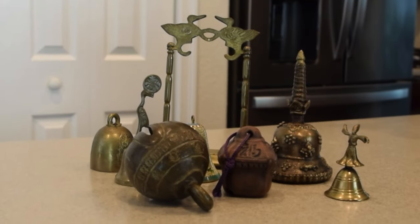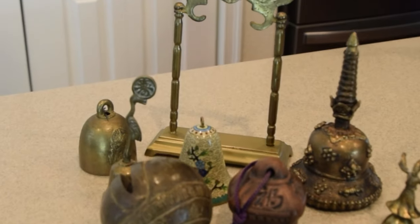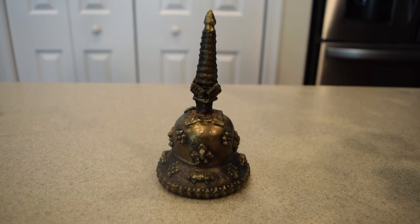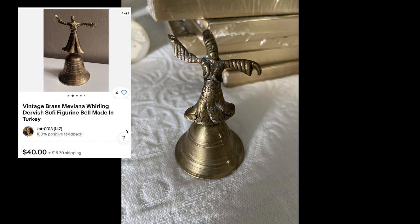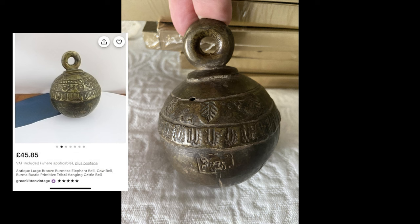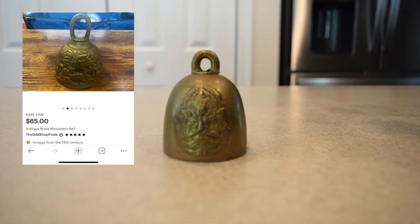These next decorative accessories that I found came in a bag all bundled up. I couldn't see everything, but I knew I really wanted the heavy brass bell that I could see. I was amazed when I got home and opened the bag at everything else that I found. It appeared that these are Asian-inspired bells, from dinner bells to prayer bells. This is a sacred cowbell, and there were so many other wonderful vintage items that I found in this.